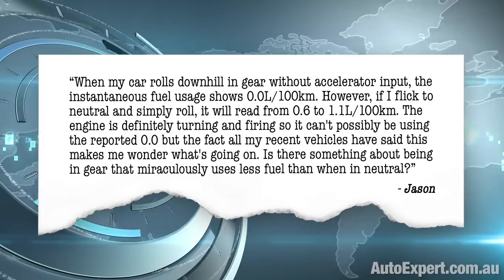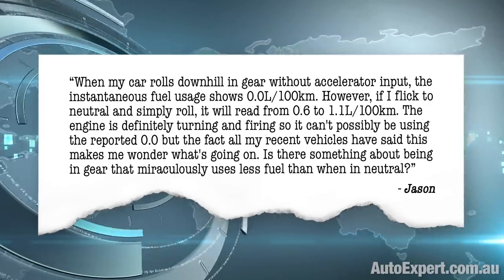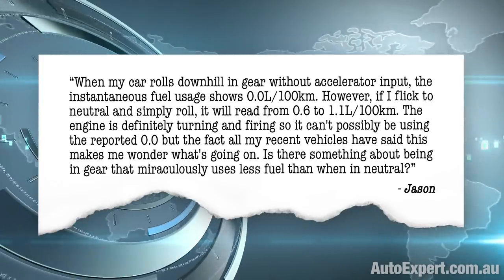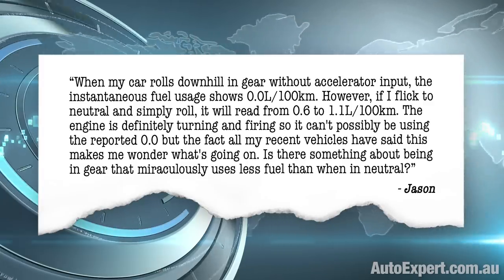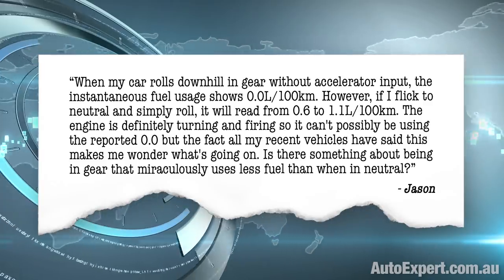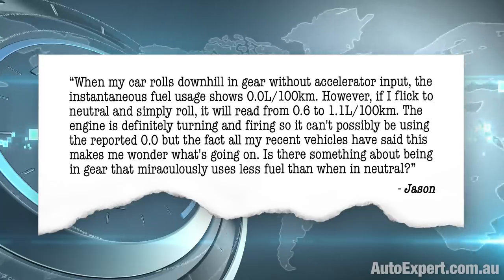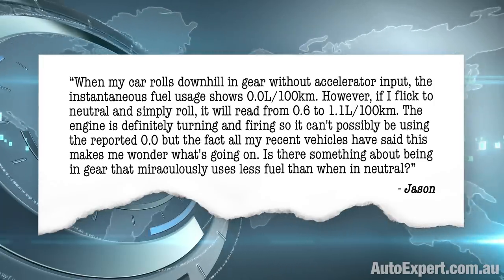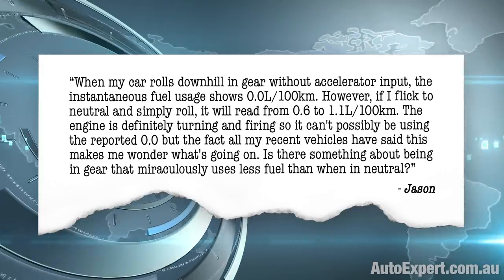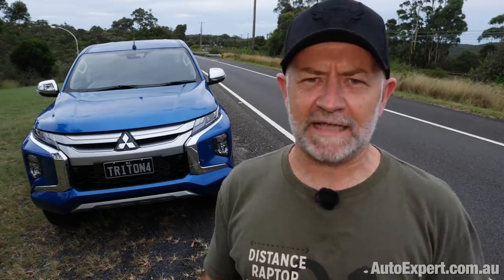When my car rolls downhill in gear without accelerator input, the instantaneous fuel usage shows zero. However, if I flick to neutral and simply roll, it will read from 0.6 to 1.1 litres per hundred. The engine is definitely turning and firing, so it can't possibly be using the reported zero. But the fact that all my recent vehicles have said this makes me wonder what's going on.